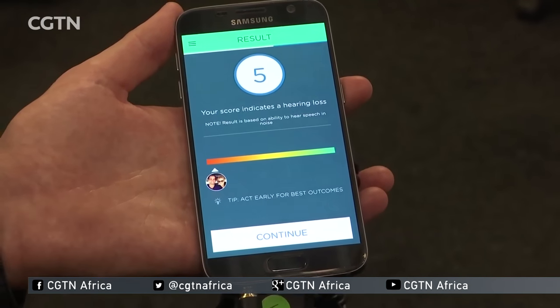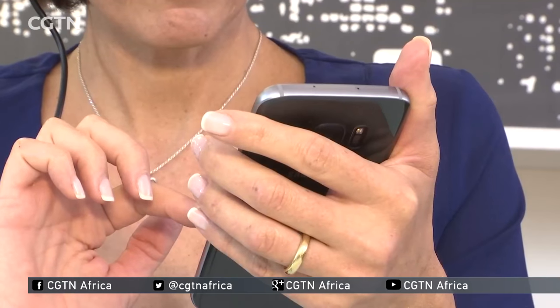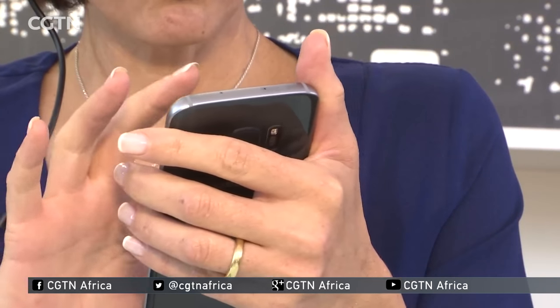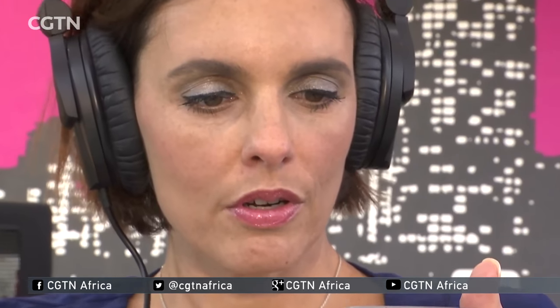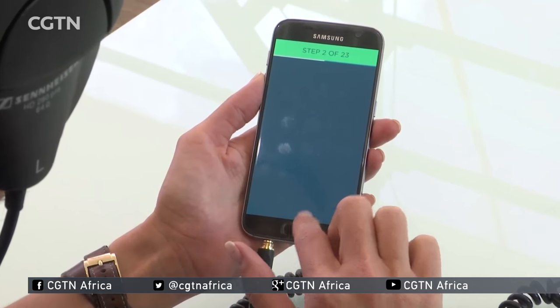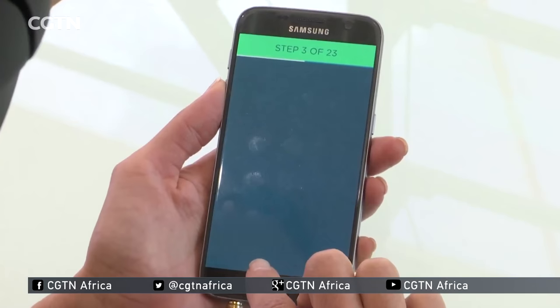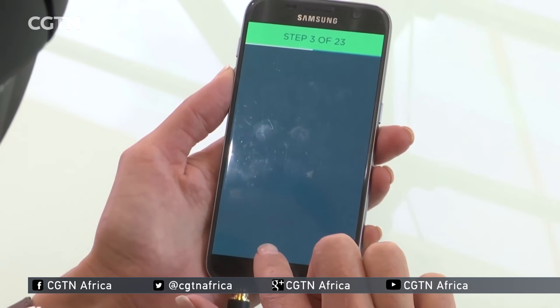We know the accuracy of the test exceeds 90%. This is a free app which I've downloaded and I'm now going to conduct this hearing test. How it works is that there's somebody reading numbers — three digits — and in the background there's a constant noise. It's almost as if you're in a storm and you're trying to listen to what is happening in the background.